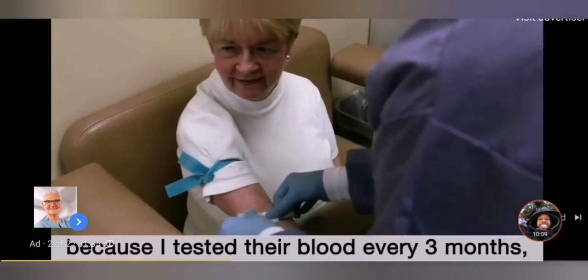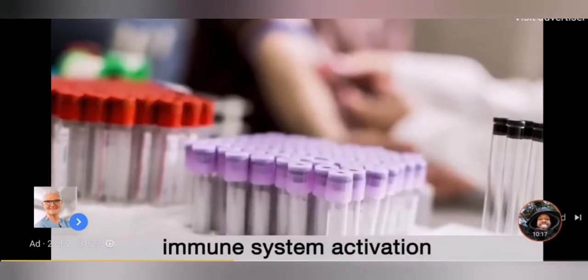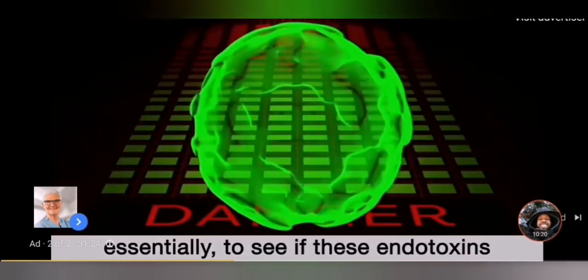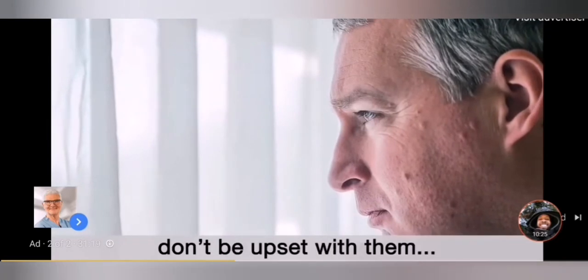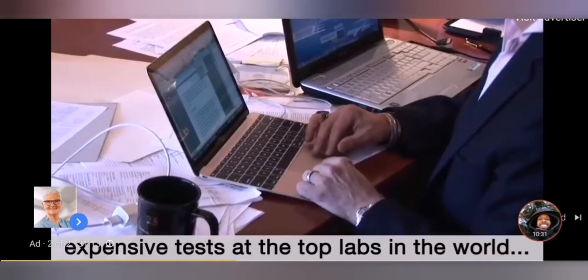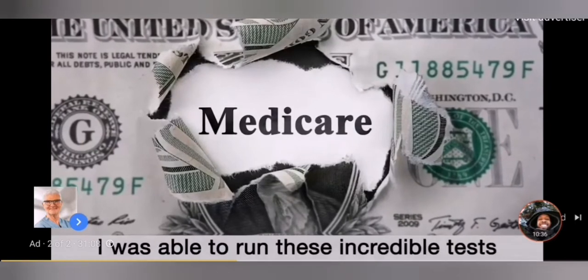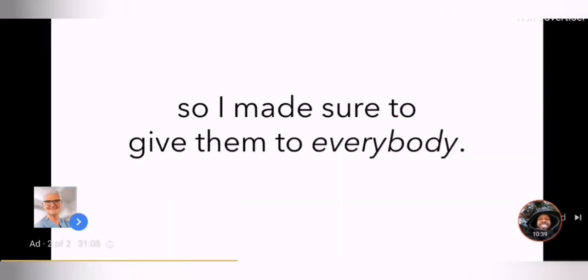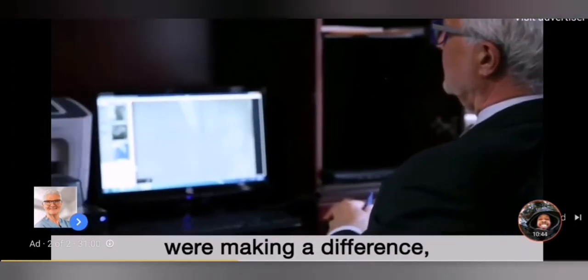Incredibly, I could see the exact effects this program had on people, because I tested their blood every three months for the entire time they were under my care. Using the most advanced testing methods available, I tested every single person for twelve separate markers of immune system activation — essentially to see if these endotoxins were putting their bodies on high alert. I'm one of only a handful of doctors in the country allowed to run these expensive tests at the top labs in the world: the Mayo Clinic, the Cleveland Clinic, Berkeley, and others. And thanks to Medicare and insurance, I was able to run these incredible tests at little or no cost.